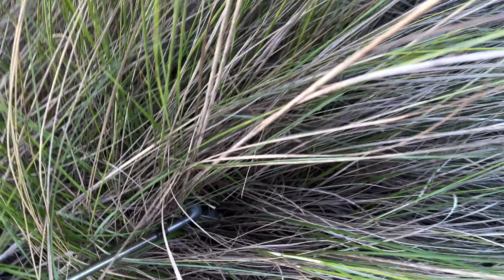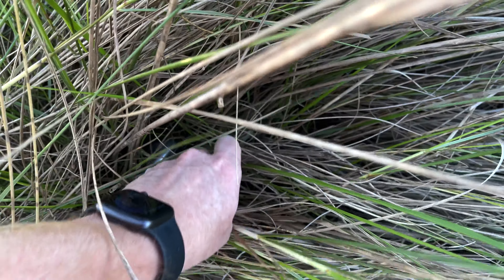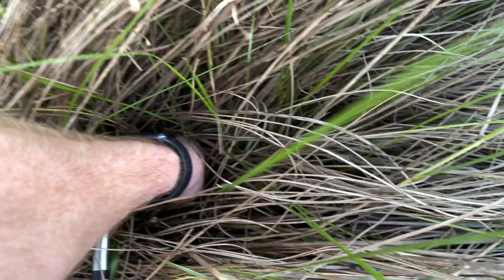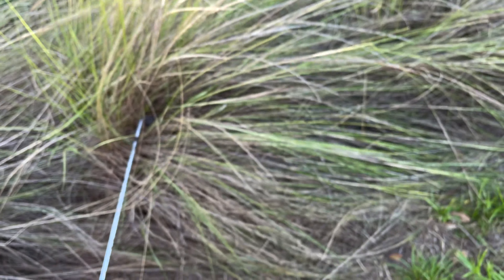I thought I saw one — there it is, see it down in there. See if I can get it without shredding my hand. Pro V1x Titleist number seven.